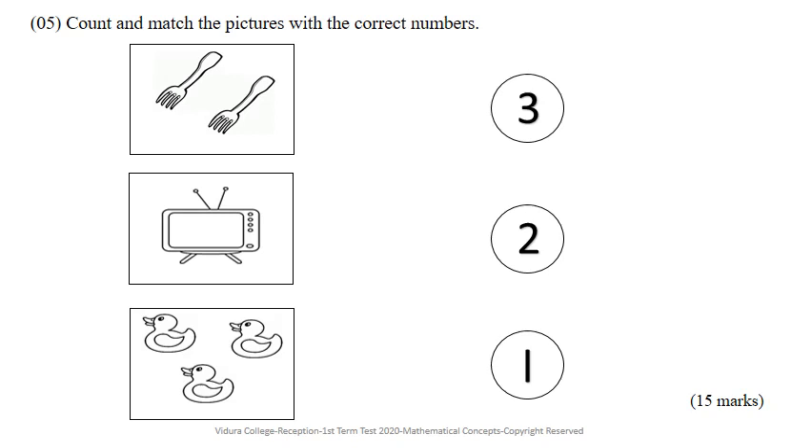See the second box. Count how many televisions are there, then join with the correct numbers. Last, count the dots and match them with the correct numbers.